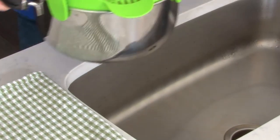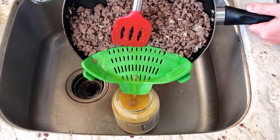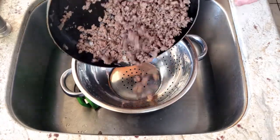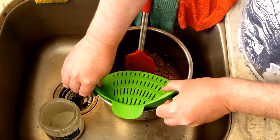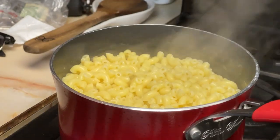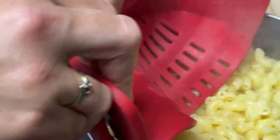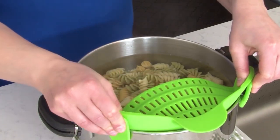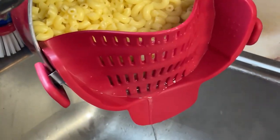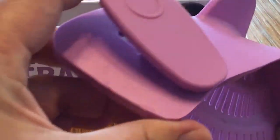Speaking of saving space, this strainer is compact and only takes up a quarter of the space that regular colanders do. So if you have a small kitchen counter, it's perfect for you. The package comes with one Snap and Strain strainer in a bright red color. Kitchen Gizmo believes in its products and offers a one-year warranty to make sure you're happy with it. Say goodbye to bulky strainers and get the Snap and Strain Pot Strainer for a more convenient and efficient kitchen experience.